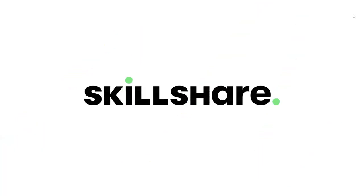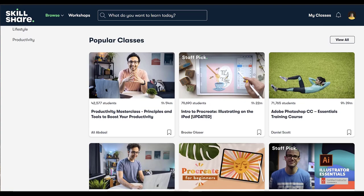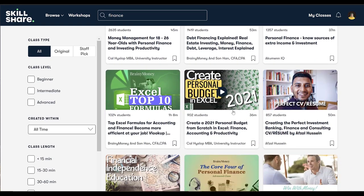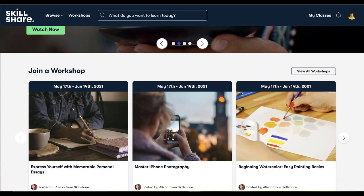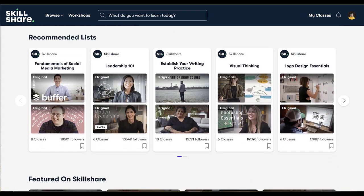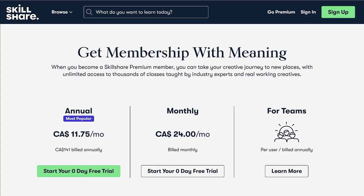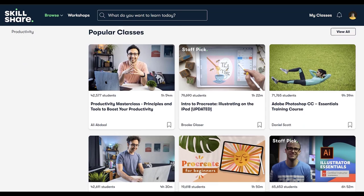This video is sponsored by Skillshare. Skillshare is an online learning community that offers thousands of inspiring classes for creative and curious people on topics ranging from illustration, design, web development, and even finance. Skillshare classes offer a unique combination of video lessons and a class project to really help solidify learning, and most classes are under 60 minutes to fit any busy schedule. I recently really enjoyed a class on money management for young adults by Cal Hislop. Skillshare yearly memberships are under $12 a month, and the first 1,000 subscribers to click the link in the description will get a free trial of a premium membership.